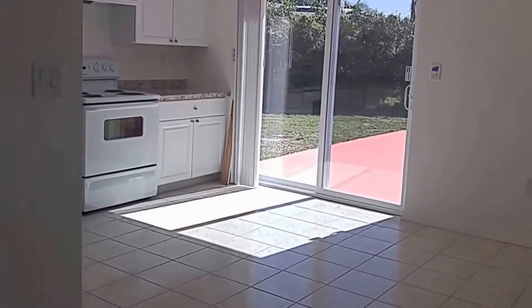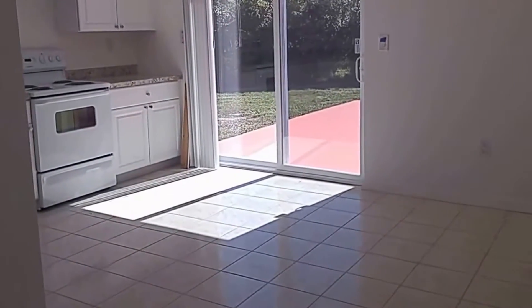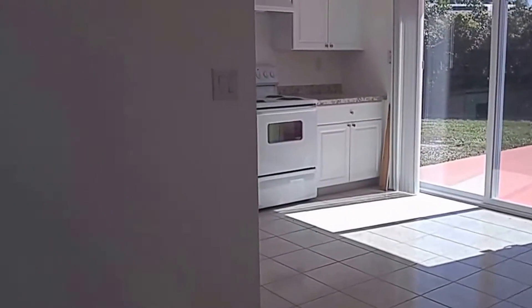Before we go in, I want to point out the layout. To the left we're going to have the living area, the two bedrooms and the bathroom, and to the right we're going to have the kitchen with the eat-in area and the slider that goes out to the patio area.